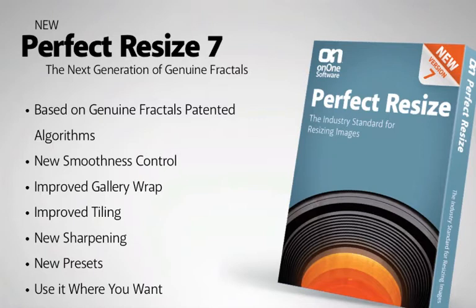You can use Perfect Resize 7 wherever you want inside of your workflow, whether it's Photoshop, Lightroom, Aperture, or on its own.